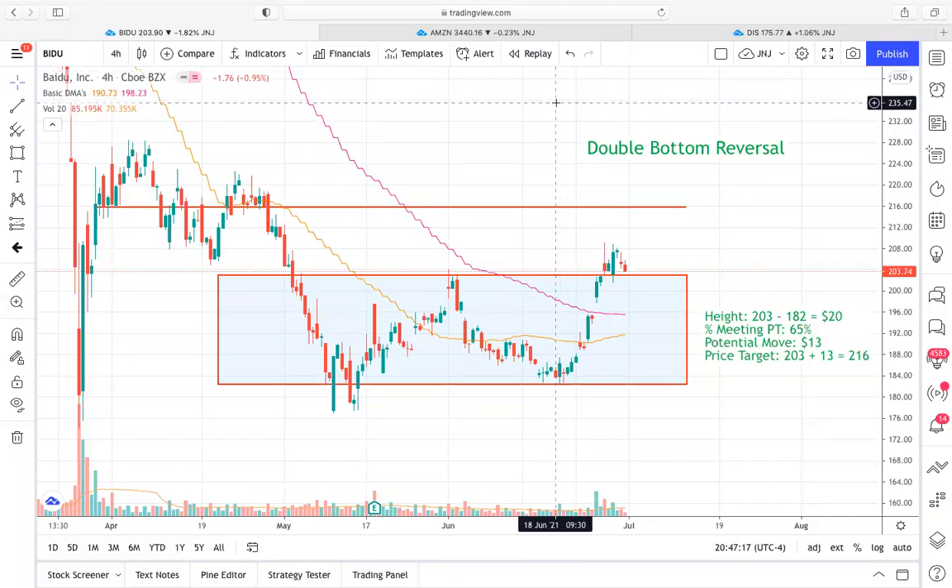Hey guys, what is going on? It's Brycat23 here with Xtrades. Today we're going over some member requested tickers. One is Baidu, the other is Amazon, and then the other is Disney. Disney doesn't really have a setup that I'm going to go into a lot of detail about because I do think it's very much still kind of ranging. So more of the technicals are going to be focused on Baidu and Amazon.